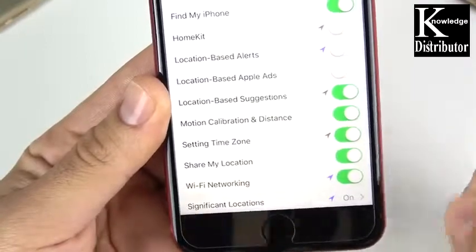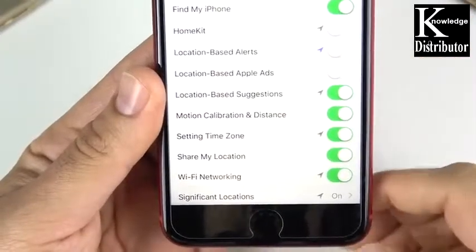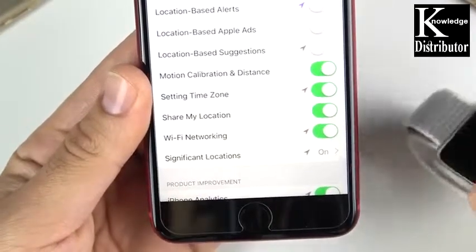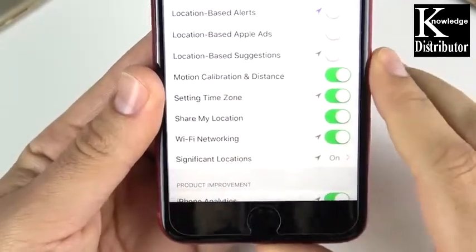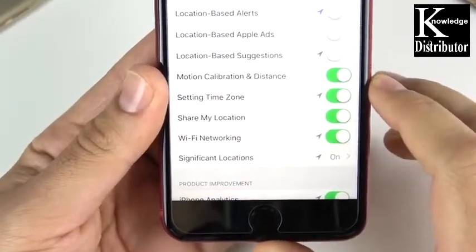Going down to Motion Calibration and Distance — if you're not using an Apple Watch for tracking fitness or anything like that, you can go ahead and turn off Motion Calibration and Distance, because the iPhone will be tracking your every step, your distance, and things like that in Apple Health even if you're not using it. So go ahead and turn that off.